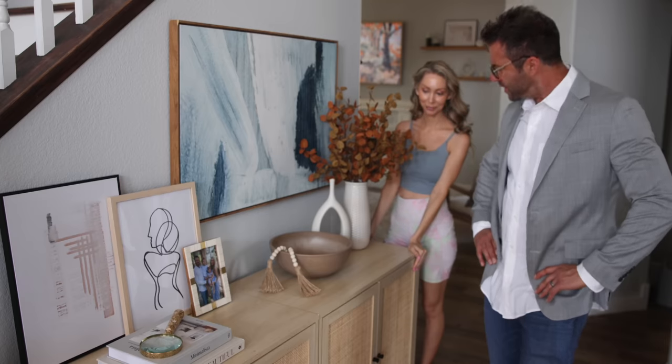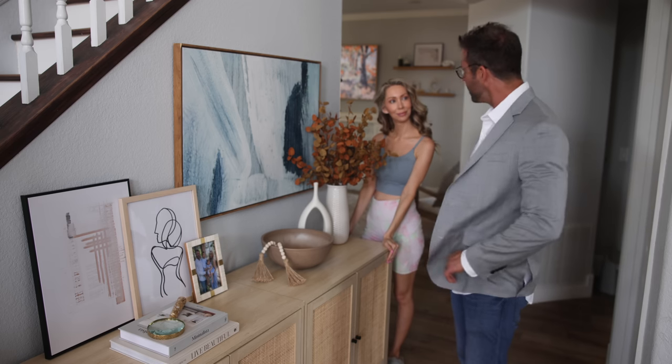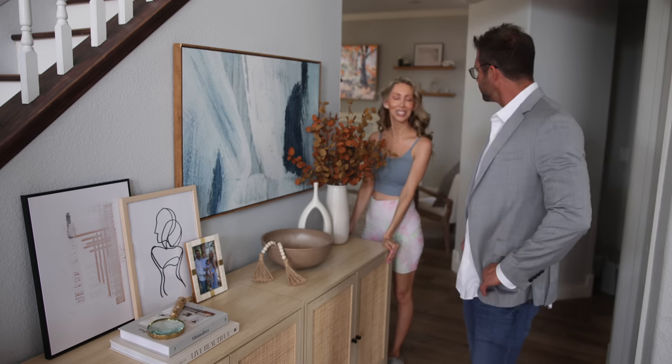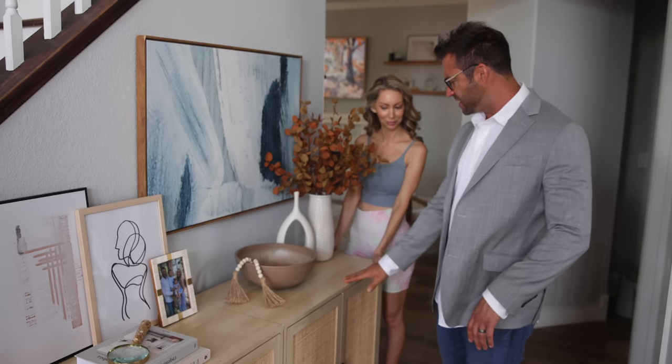Well, well, well — you know, I do like a good credenza. I recognize this from Pottery Barn. It's good to see you finally splurged a little. Actually, it's from Amazon. Amazon? Like the jungle? So it's exotic Amazon wood — that sounds expensive.